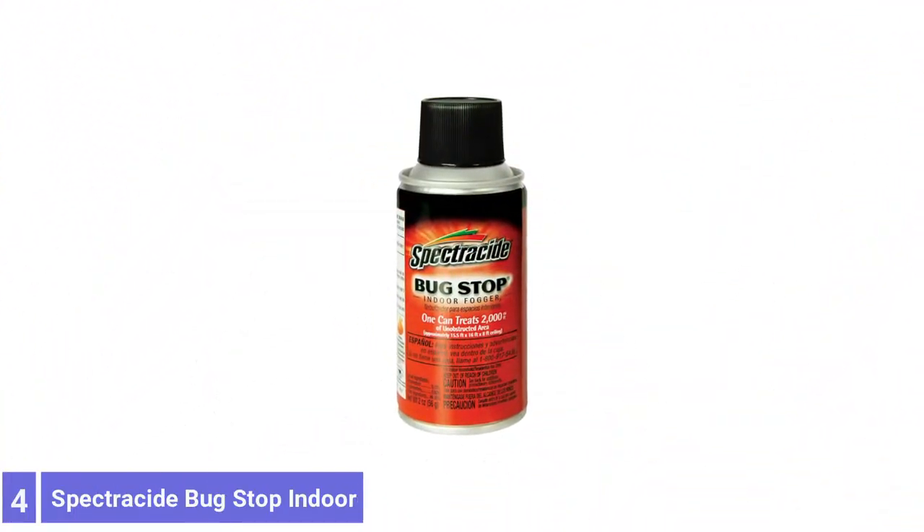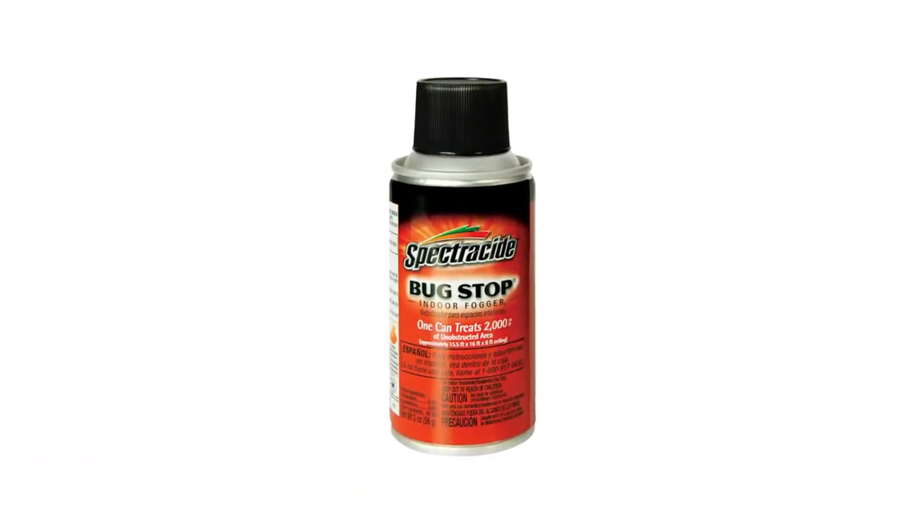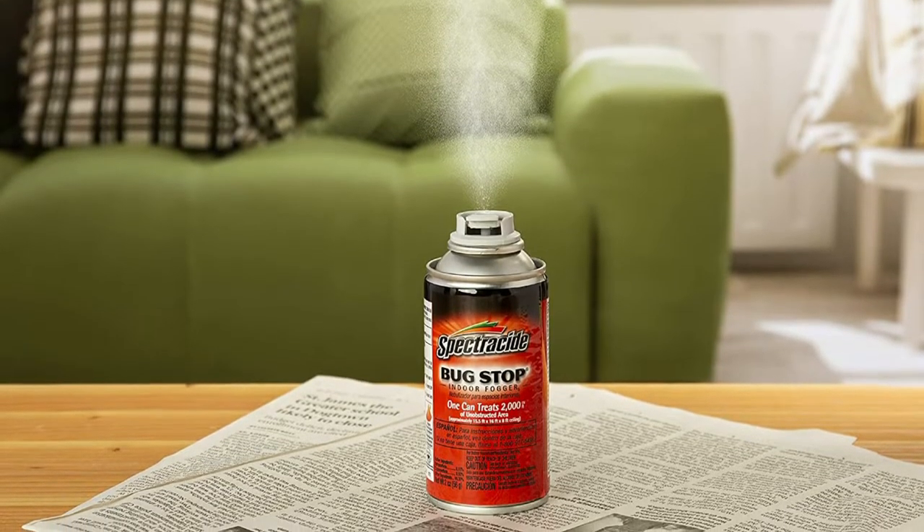Number 4: Spectricide Bug Stop Indoor Fogger. The Spectricide Bug Stop Indoor Fogger creates a delicate, penetrating mist that reaches deep into cracks and crevices to flush out and kill hidden bugs on contact.